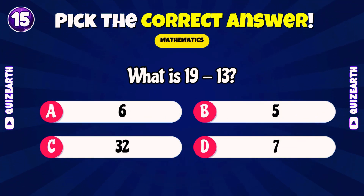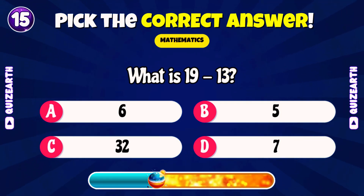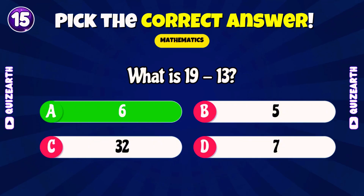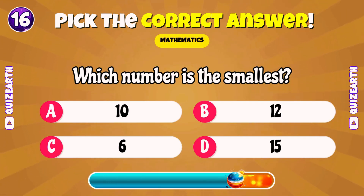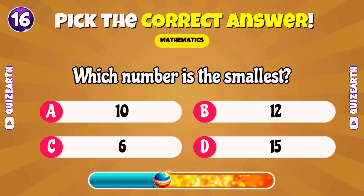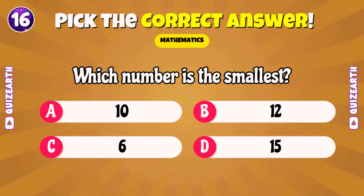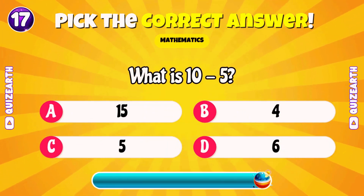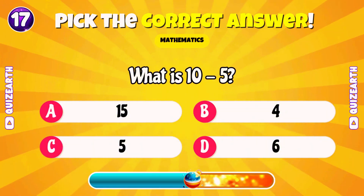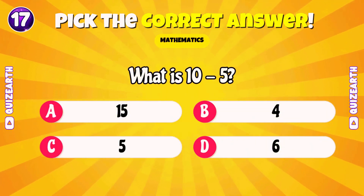What is 19 minus 13? Lovely, six. Which number is the smallest? Sensational, six. What is ten minus five? Awesome, five.